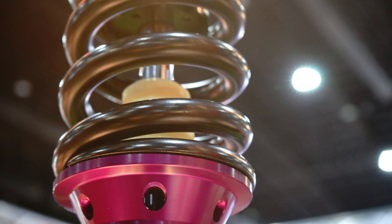Thanks for watching, and we hope this guide helps you make an informed decision for your Honda Element's suspension needs. Safe travels.